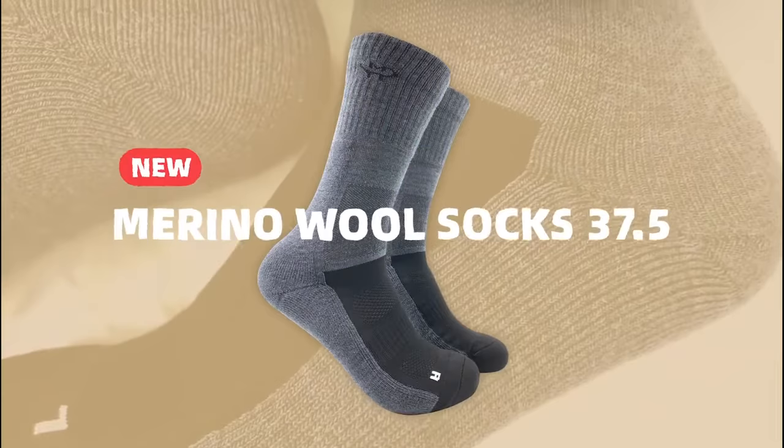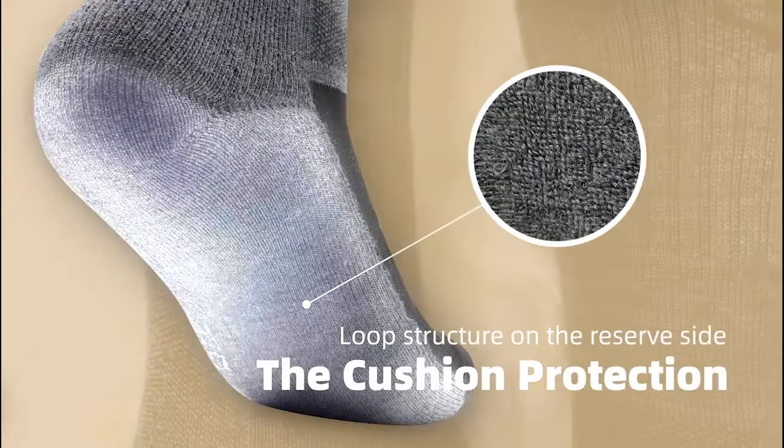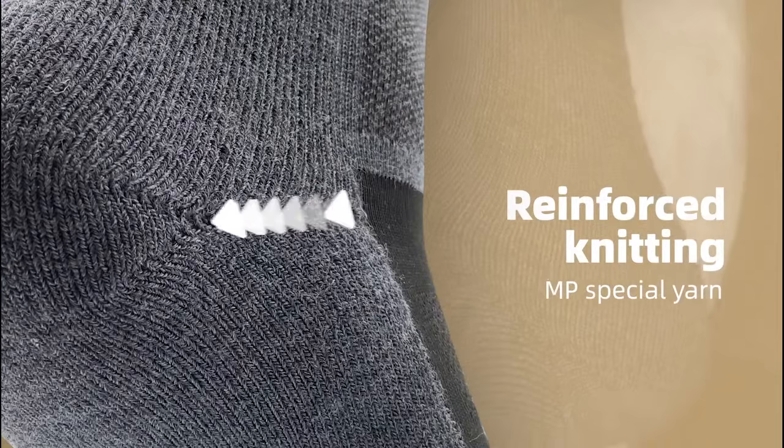The tightening design can avoid sports injuries with no feeling of strangulation at all. The cushion protection reduces foot fatigue to allow for long walks and exercise as well. Reinforced knitting on the heel and toe strengthens wear resistance and reduces pressure and impact.